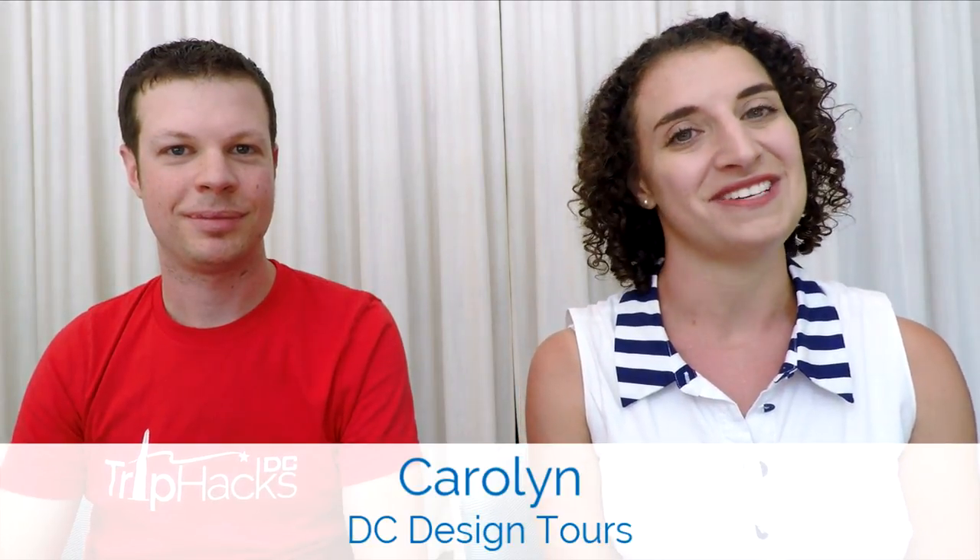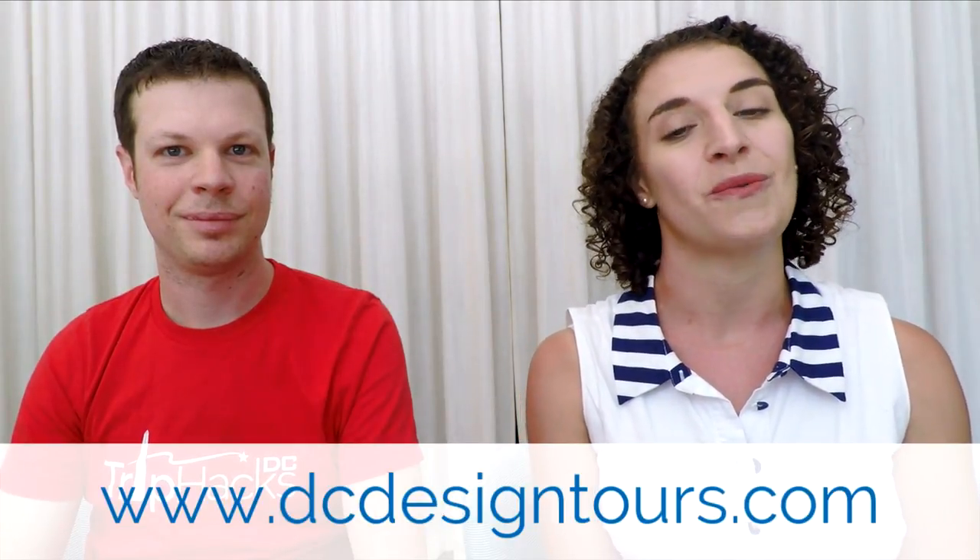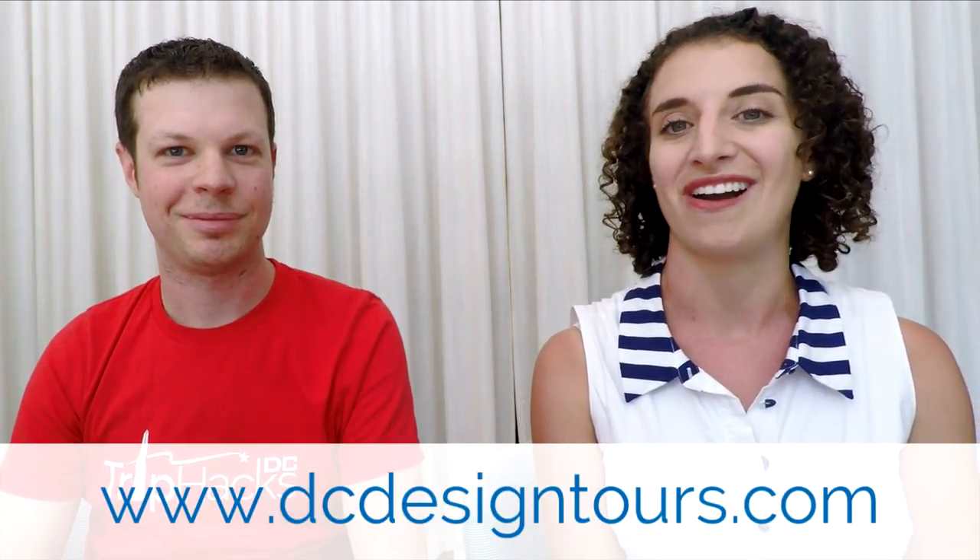Hi, my name is Carolyn. I'm with D.C. Design Tours. D.C. Design Tours offers walking tours of Washington, D.C. with a focus on architecture and design. If you want to learn more about D.C. Design Tours, feel free to visit our website at dcdesigntours.com.